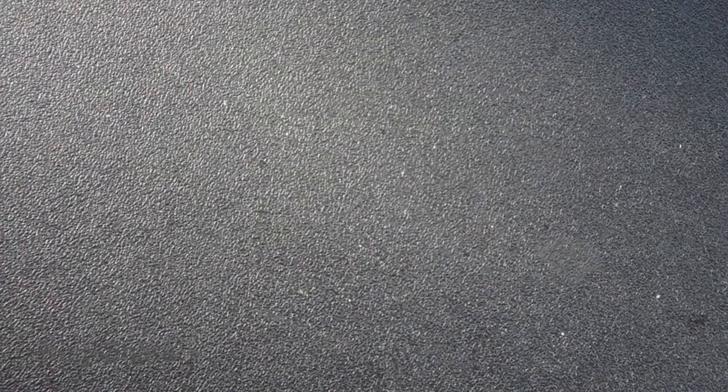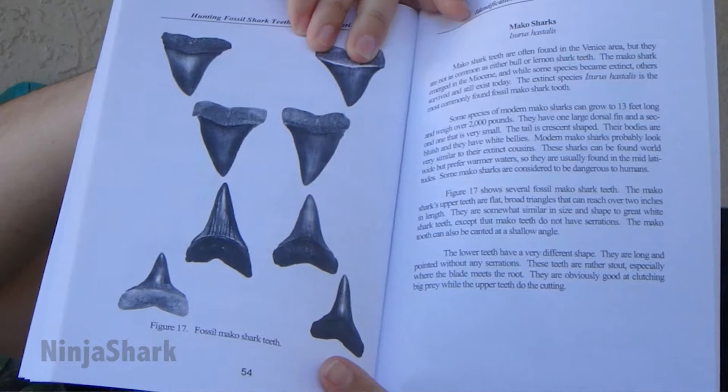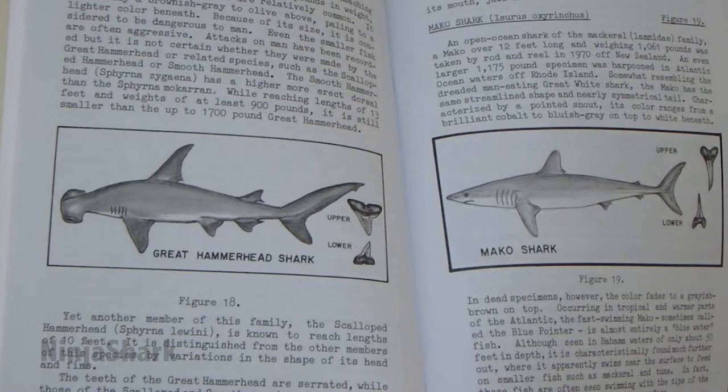So as you do this more and more, you're going to get more used to seeing these shark teeth and just knowing what they are at a glance. So that's just kind of an introduction and some very basic examples of some of the things to look for when you're comparing your shark teeth and comparing them to pictures.